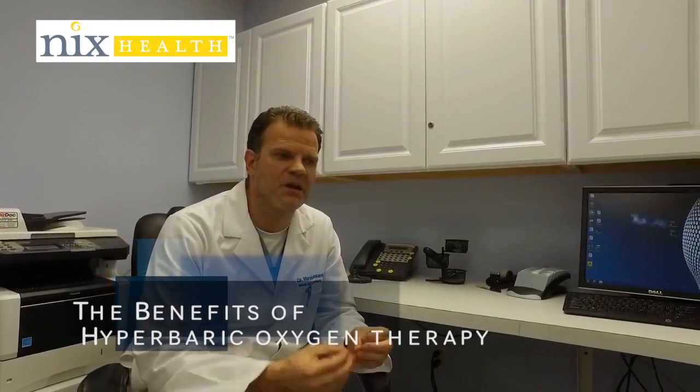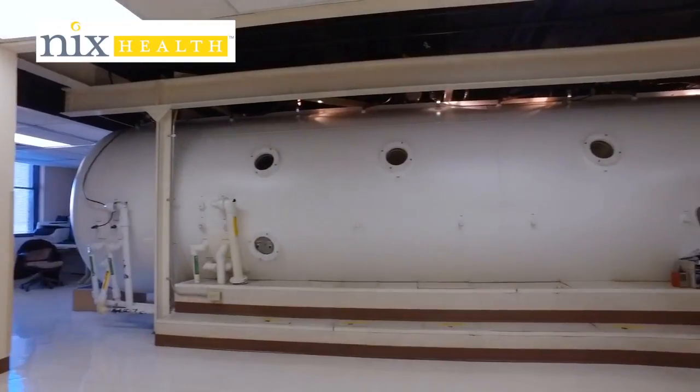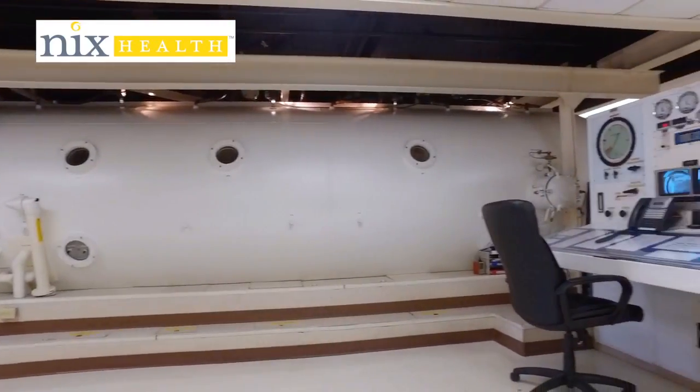What hyperbaric oxygen therapy does is it helps wounds that live in an environment with low oxygen get more oxygen therapy. Another way to say it is if the wound has poor small vessel disease — so the tiny little capillaries that are feeding that wound with oxygen and nutrients — if those capillaries are shriveled up and small, then they're not delivering the nutrients and oxygen that wound needs to heal.